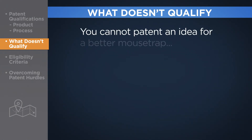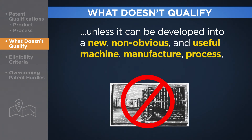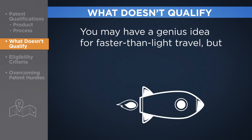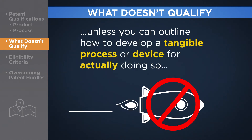For example, you cannot patent an idea for a better mousetrap unless it can be developed into a new, non-obvious, and useful machine, manufacture, process, or composition of matter that can actually accomplish the task. Furthermore, you may have a genius idea for faster-than-light travel, but that will not get you a patent unless you can outline how to develop a tangible process or device for actually doing so, in which case you can seek to patent it.